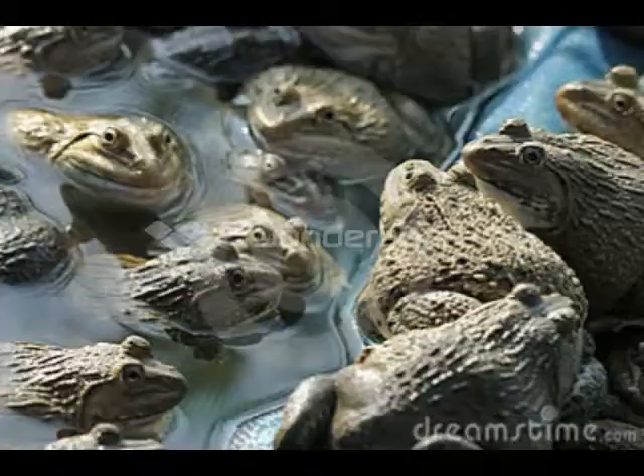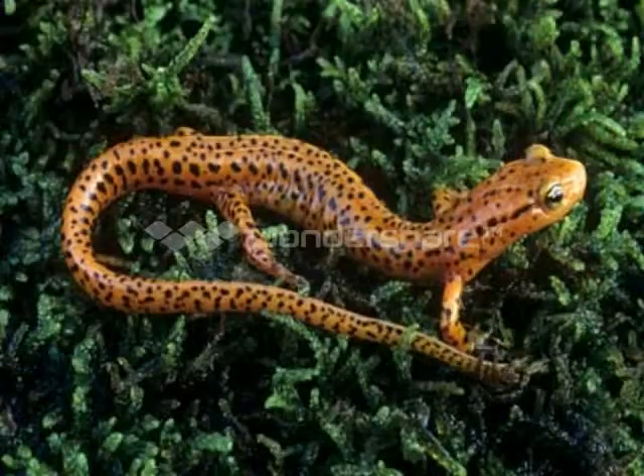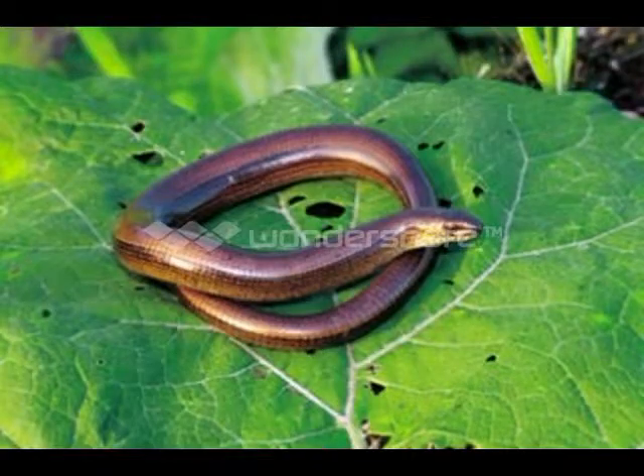It hibernates in cold weather. It estivates in warm and dry weather. It's amphibians! There are more than 4,000 different kinds of amphibians. Members of this animal class are frogs, toads, salamanders, newts, and blind worms.